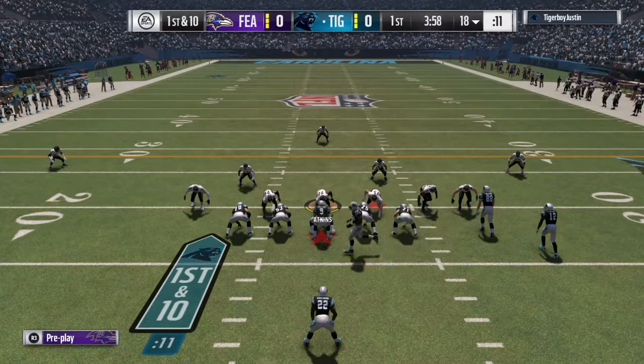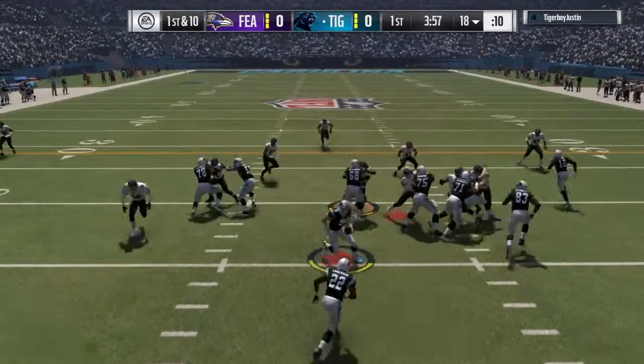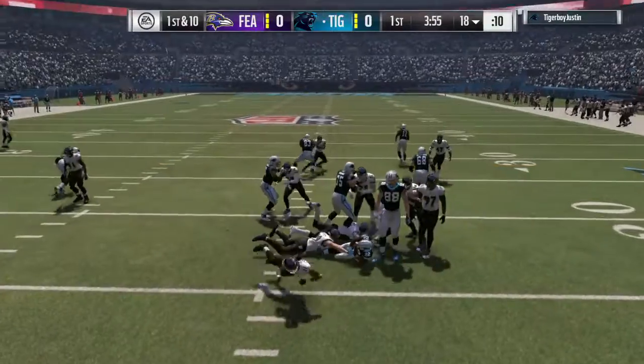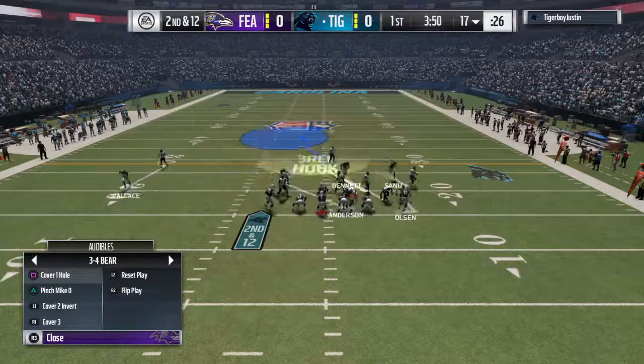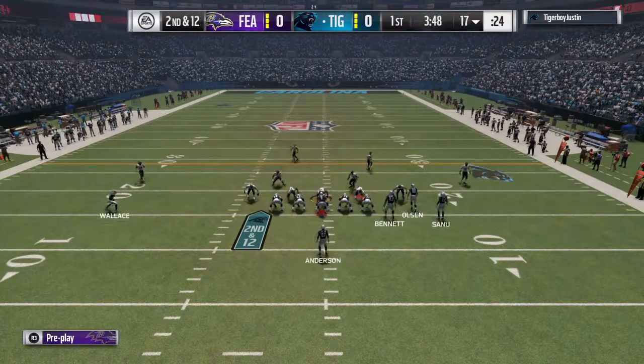In the backfield is Anderson. He'll get it up the middle and he goes nowhere. He'll lose yardage back at the 17. That's going to go as a loss of two, and it'll be second down.